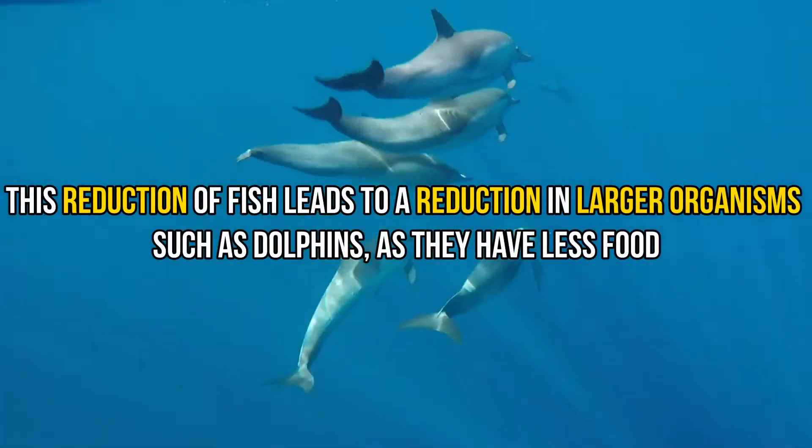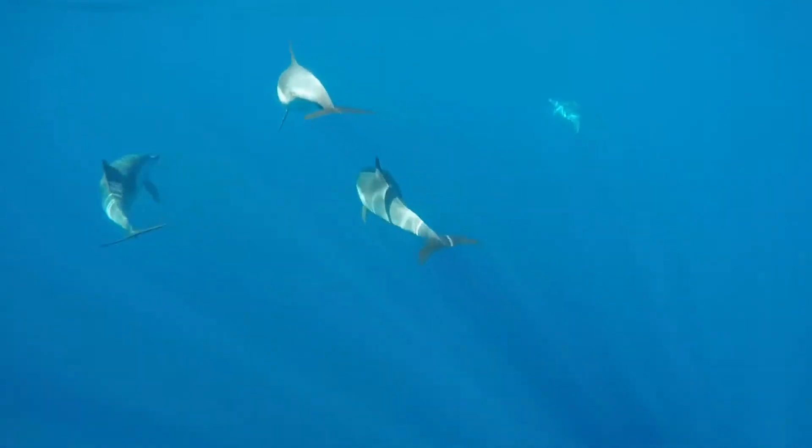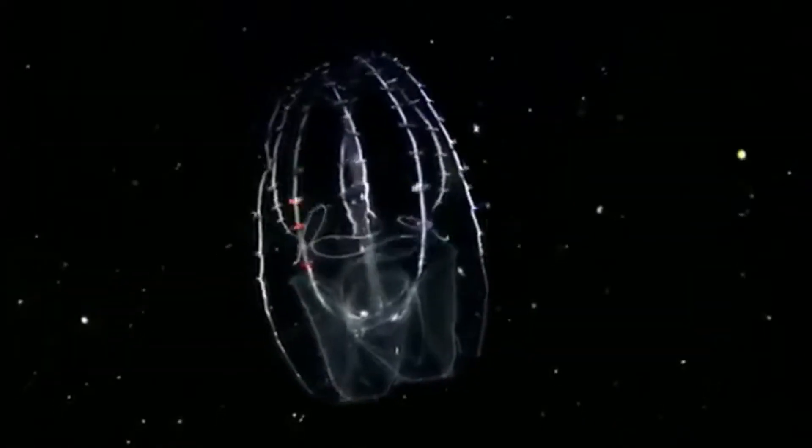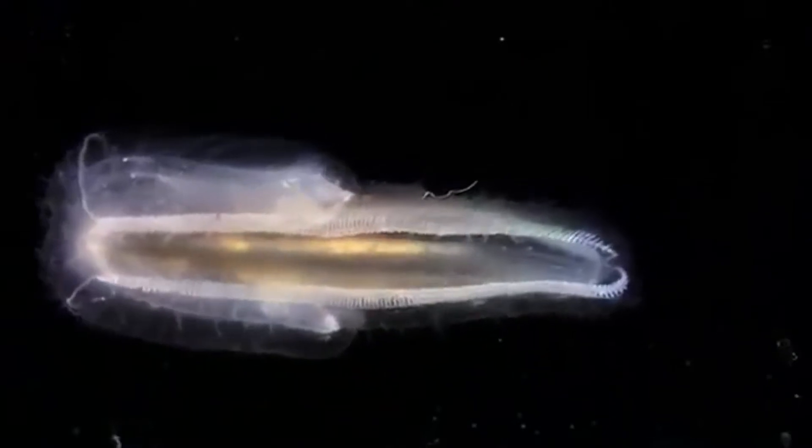This reduction of fish leads to a reduction in larger organisms such as dolphins, as they have less food. Sea walnuts have also had environmental impacts on the ecosystem — for example, they have reduced the overall oxygen in the Black Sea and reduced the water transparency. This makes both respiration and photosynthesis harder for organisms in the Black Sea.